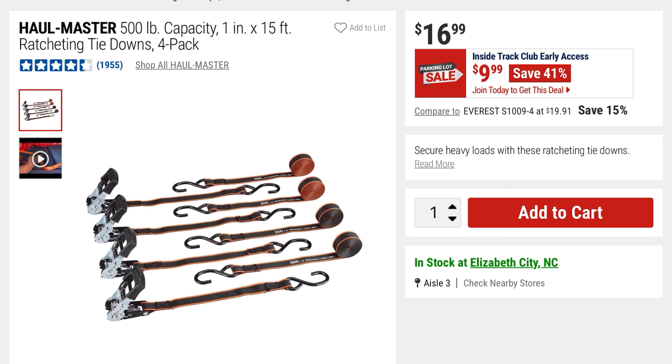From Hallmaster they've got these ratcheting tie downs — 500-pound capacity, you're saving 41%. $9.99, it was $16.99.